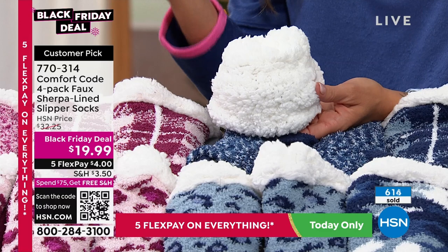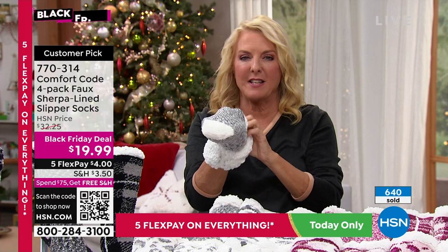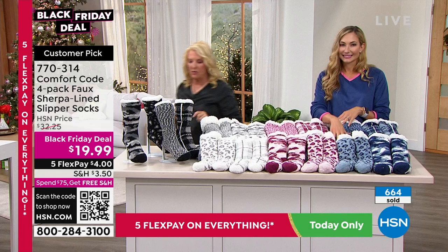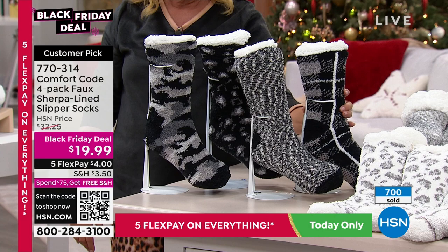You can get as thoughtful with this as you want. For such an incredible value — a little bit for me, a little bit for you — you get four gifts, or one for yourself and three to give away. Get multiple packages. Think about it — it's five dollars a gift and they'll never know. The patterns are the same across all colors: a camo print, a leopard print, and a space dye. All you're doing is picking the color.